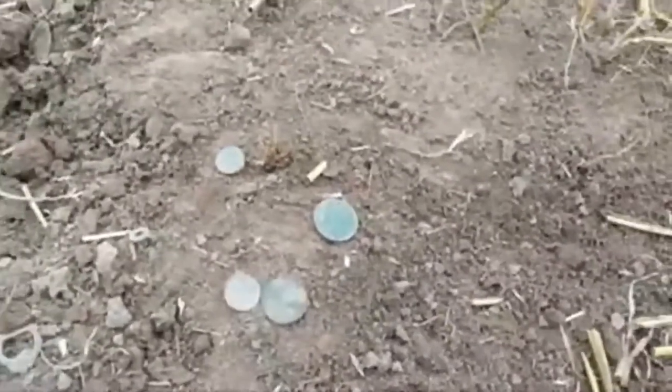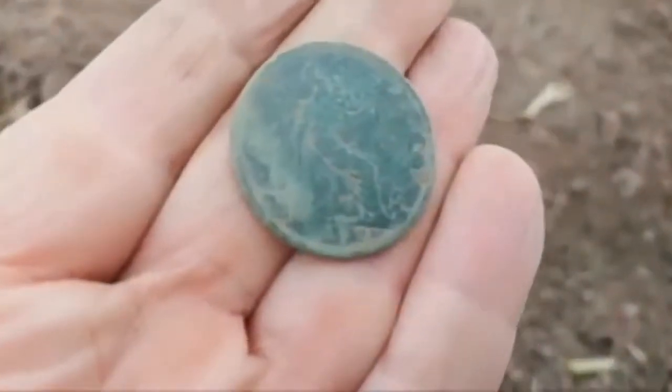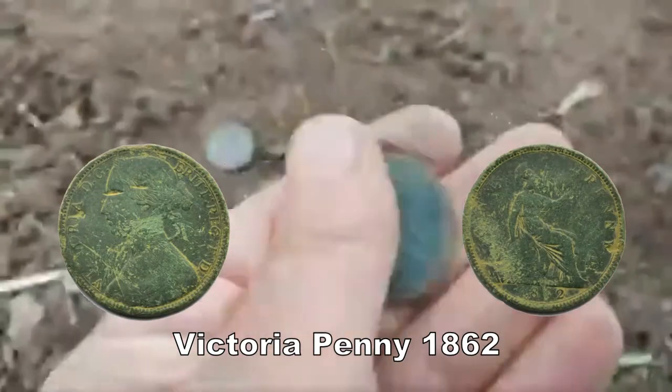I've just been on this double field and all I found is those — a spectacle buckle and a Victoria penny. Can't quite see the date, you probably can — Victoria penny.